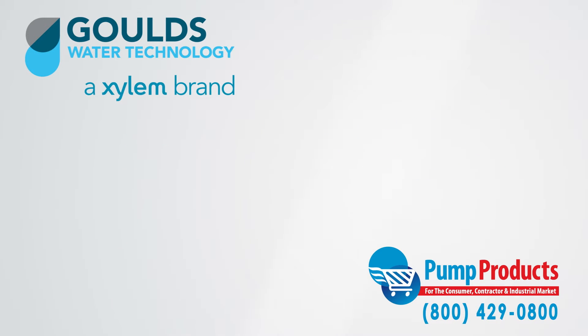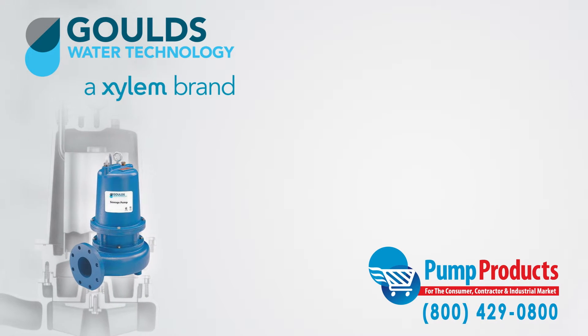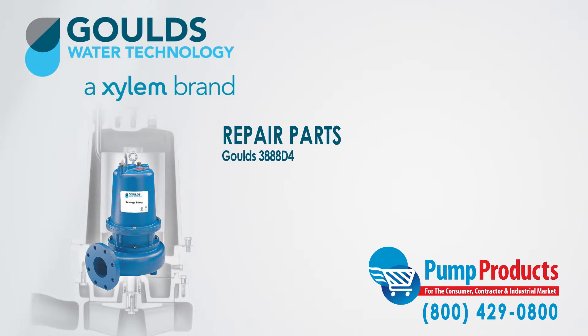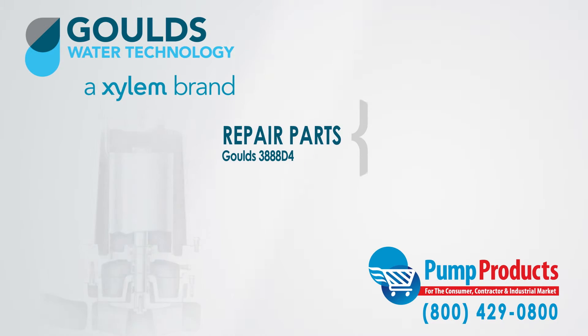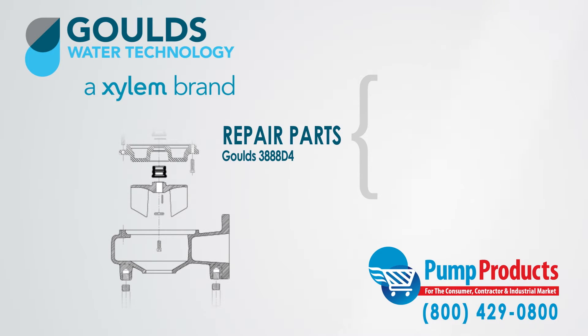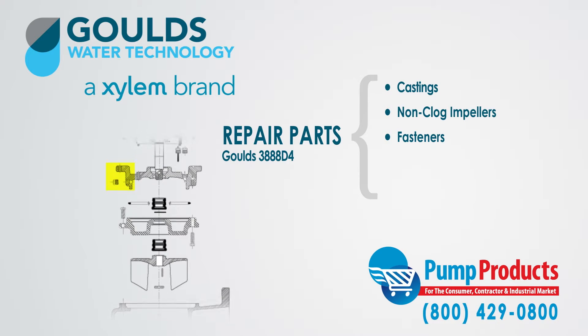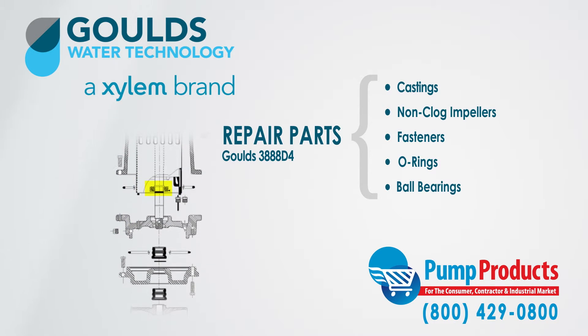Pump Products also sells a variety of Gould's parts for the Gould's 3888 D4 WS D4 series sewage pumps. Our parts inventory includes castings, non-clog impellers, fasteners, o-rings, and ball bearings.